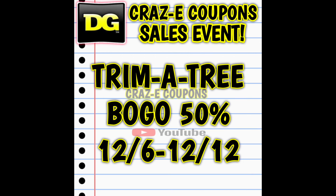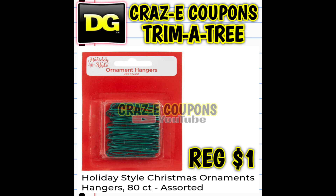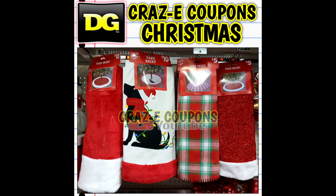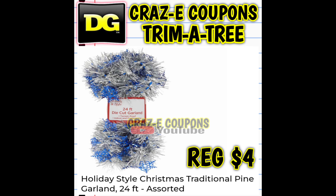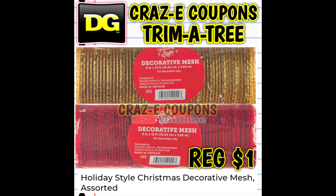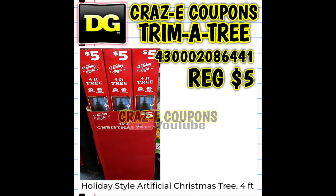Next up, we have our trim-a-tree sale. All of these items are buy one get one half off through December the 12th. Here's the full list of everything included: Christmas ornaments, trees, lights, tree skirts, tree toppers, garland, crafting items, outdoor decor, window clings, door hangers, and elf mates. Here are just a few visuals of some of the items included — keep in mind we have tons of Christmas stuff. I did want to point out that the ribbon is included in this sale, buy one get one half off. The only two things I didn't include a picture of were the window clings and the elf mates — and I know those elf mates go fast.